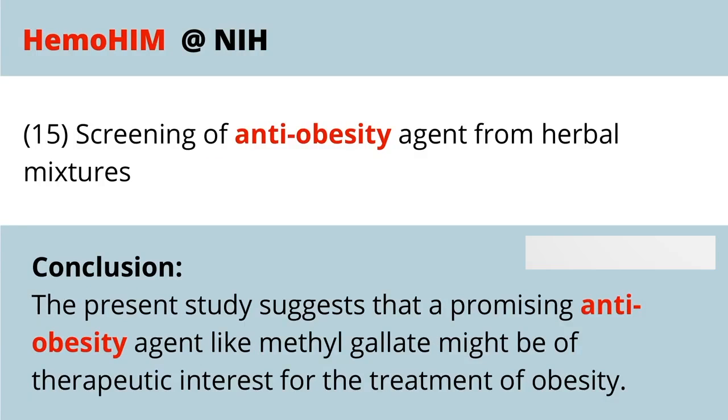Another study focuses on anti-obesity agents and the potential for Hemohem to provide some treatment in the area of obesity. That would be a good one to look at if that topic interests you.